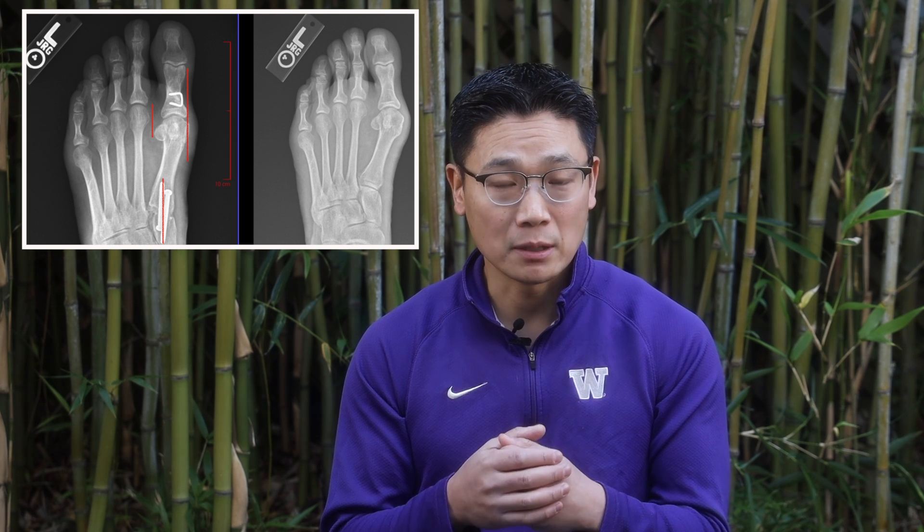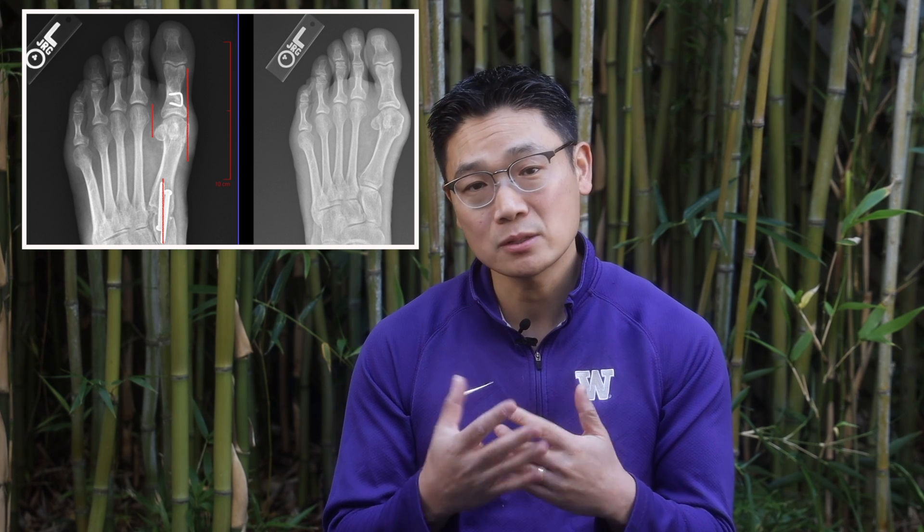When you think about bunion surgery, there are over 100 procedures available. The tried and true typically is the lapidus bunionectomy, a procedure that I used to perform and still do occasionally.